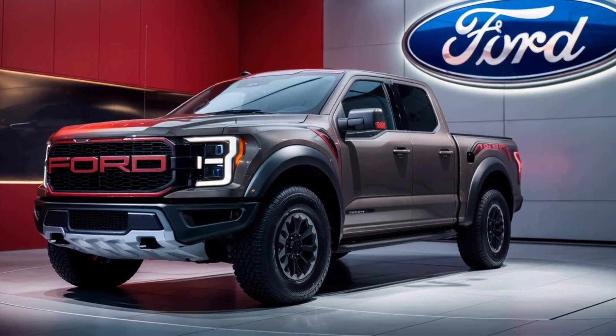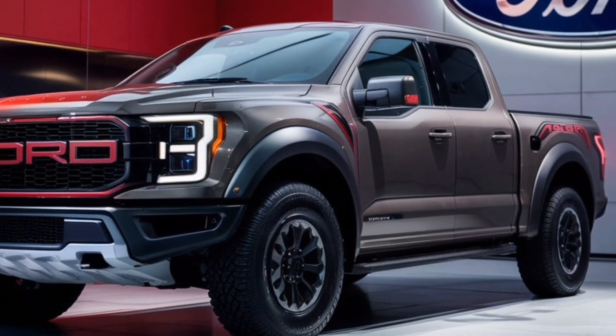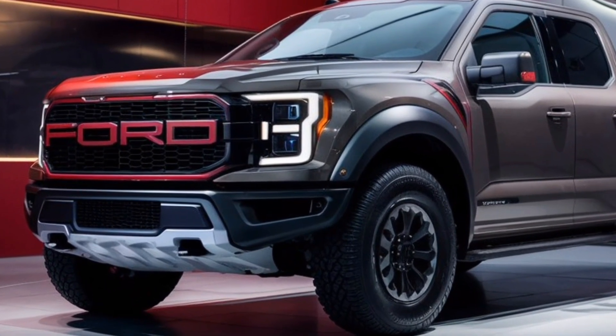Hey guys, welcome back to the channel. Today we're diving deep into the all-new 2025 Ford F-150 Raptor, a truck that redefines off-road capability and power.